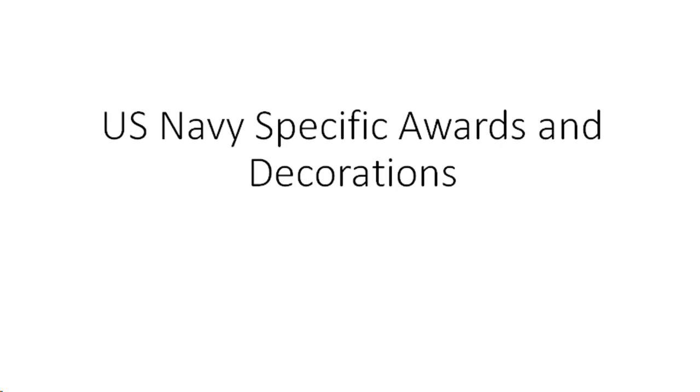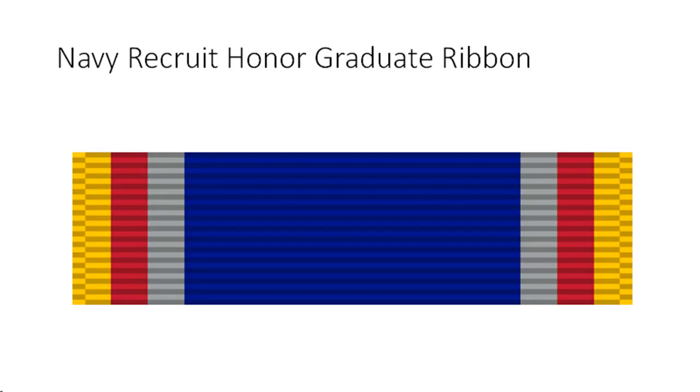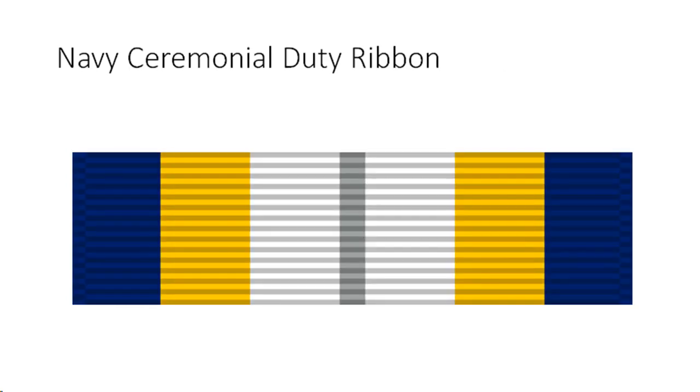U.S. Navy specific awards and decorations. This information can be found in SECNAVM-1650.1, Navy Basic Military Training. Honor Graduate Ribbon criteria and eligibility: awarded to initial accession enlisted personnel of the U.S. Navy who are designated as honor graduates. Recruit Training Command maintains the selection criteria based upon demonstrated superior performance throughout basic military training in the areas of academics, physical readiness, recruit leadership, and commitment to Navy core values. No more than three percent of each weekly training group may be designated as honor graduates.